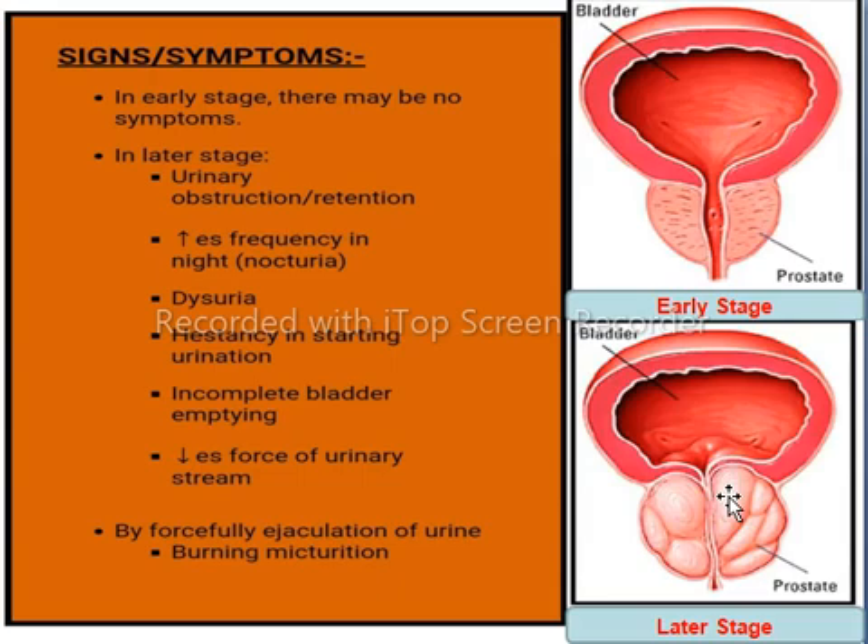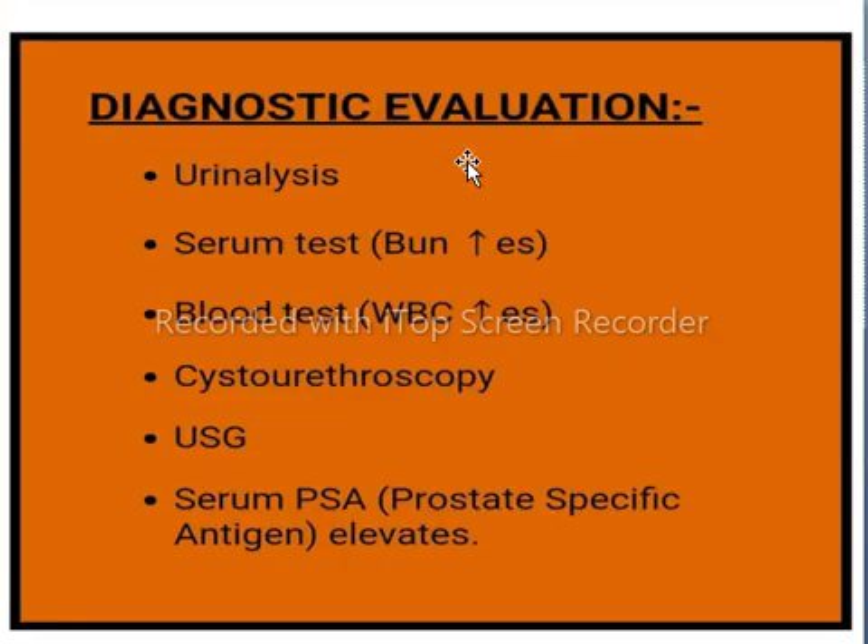Also, there is decreased force of urinary stream. These are all the signs and symptoms of benign prostatic hyperplasia.